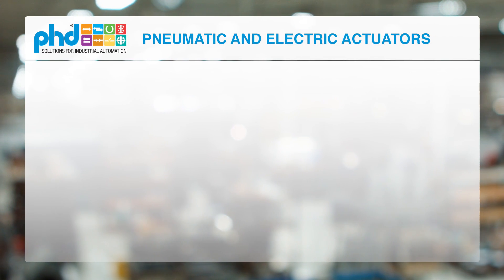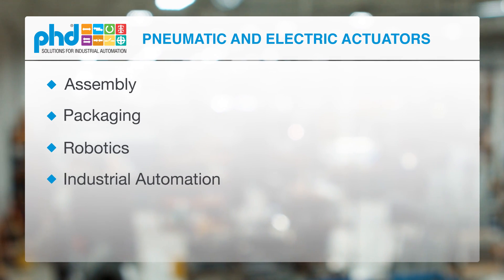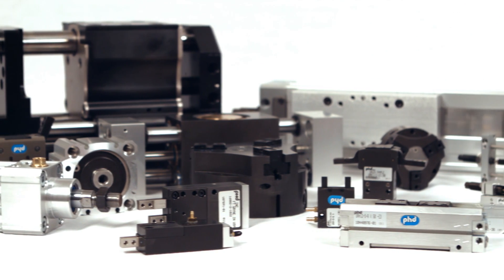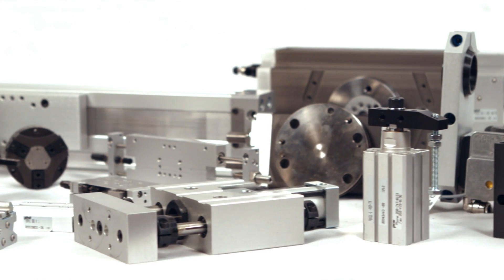PHD Inc. is a leading manufacturer of pneumatic and electric actuators for assembly, packaging, robotics, and industrial automation. The company offers a comprehensive line of products including cylinders, escapements, grippers, linear slides, rotary actuators, clamps, multi-motion actuators, switches, and sensors.